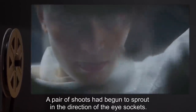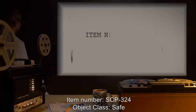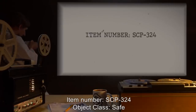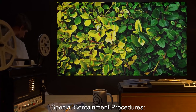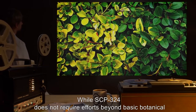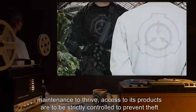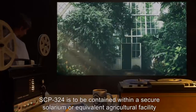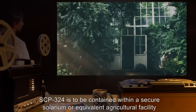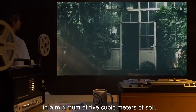A pair of shoots had begun to sprout in the direction of the eye sockets. D-104 was summarily incinerated. Item Number SCP-324. Object Class: Safe. Special Containment Procedures: While SCP-324 does not require efforts beyond basic botanical maintenance to thrive, access to its products are to be strictly controlled, to prevent theft and possible uncontrolled cultivation.